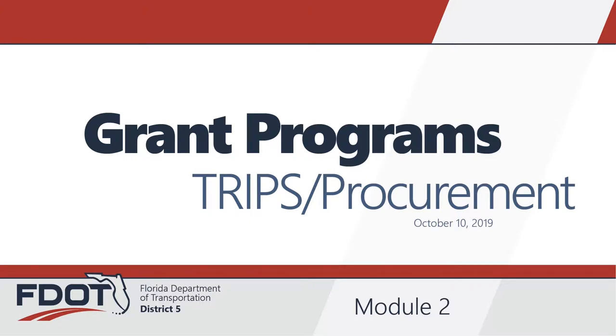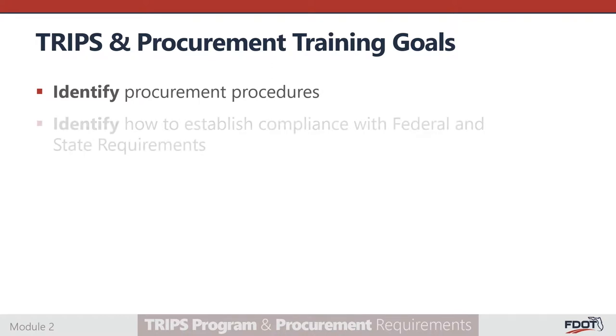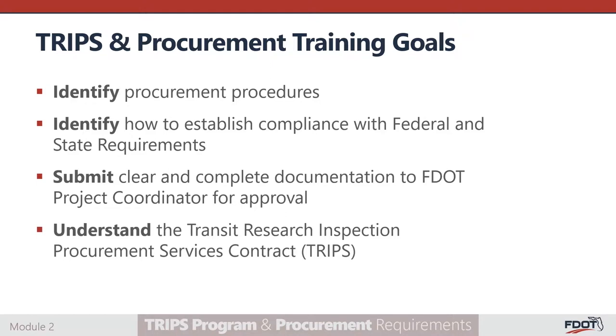Welcome to the Florida Department of Transportation's TRIPS Procurement Training for Federal Fiscal Year 2020. The goal of this webinar is to provide guidance regarding the minimum procurement procedures subrecipients of grant funding must establish to be compliant with federal and state requirements. At the end of this training, participants should be able to identify procurement procedures, identify how to establish compliance with federal and state requirements, submit clear and complete documentation to the FDOT Project Coordinator for approval to receive reimbursements for eligible expenses incurred, and understand the purpose of the Transit Research Inspection Procurement Services contract, or as we call it, TRIPS.